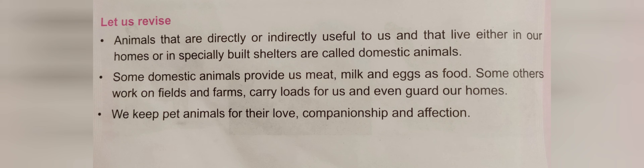We will start with the exercise. Question number 1: fill in the blanks by choosing the correct words. First: we get eggs from the hen — H-E-N, hen. Second: shoes are made from the leather — L-E-A-T-H-E-R, leather of an animal. Third: a donkey — D-O-N-K-E-Y — can be made to carry heavy loads on its back. Fourth: some pillows are made from the feathers — F-E-A-T-H-E-R-S — feathers of birds. We have completed question number 1.